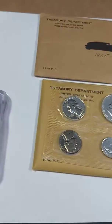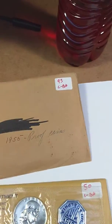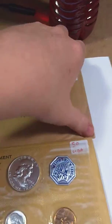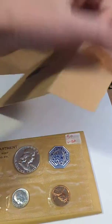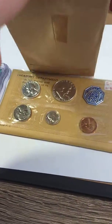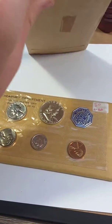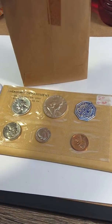There is the 1956 set. This one was $95. This is the most I've spent on one coin item. It won't be the most I will ever spend on a coin item. One day I may sell these — I don't know.